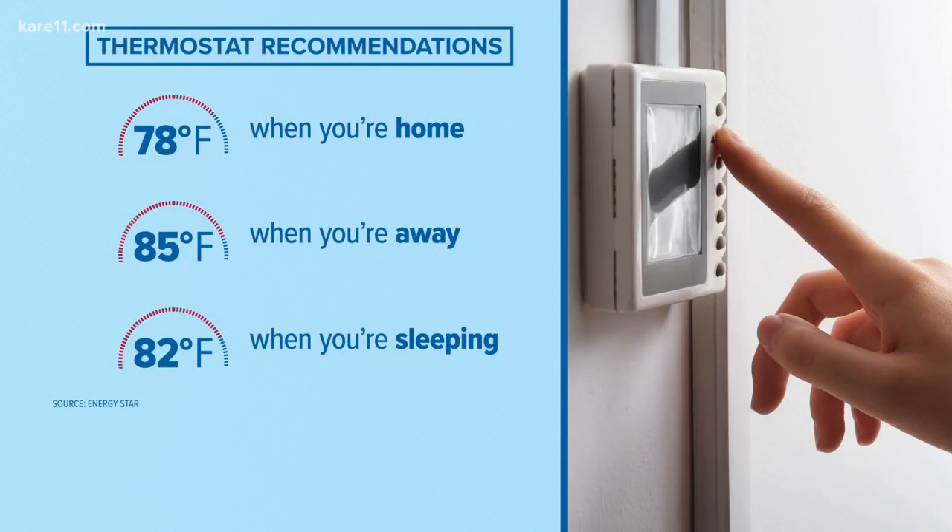Here's a topic getting people really heated, both literally and figuratively. New recommendations say to be the most energy efficient in the summer, you should set your thermostat to 78 when you're home, 82 when you're sleeping, and 85 when you're away.